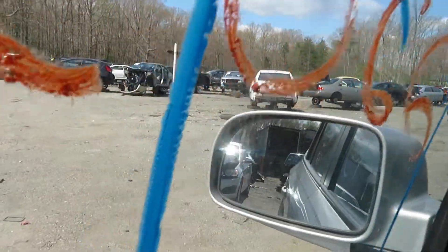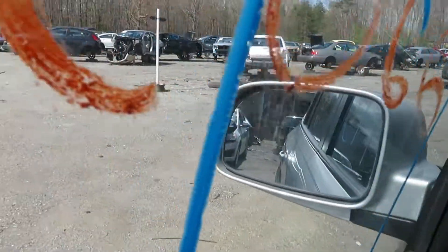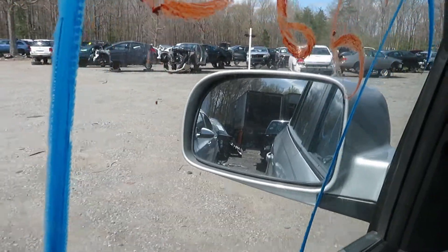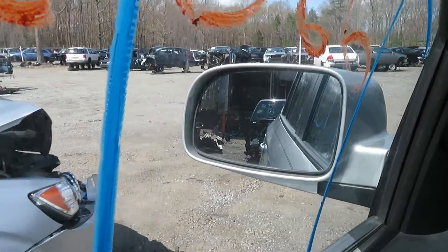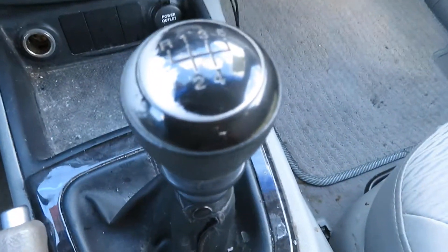Alright, let's get it in reverse and back her up. And you can see right here, it is a five speed.